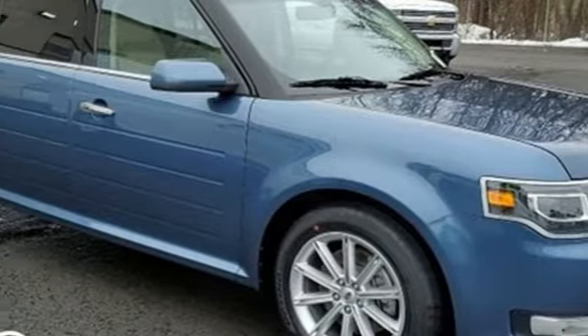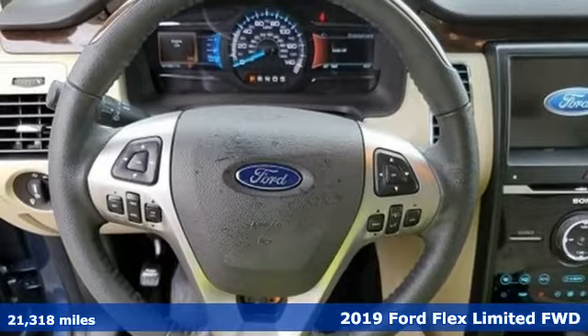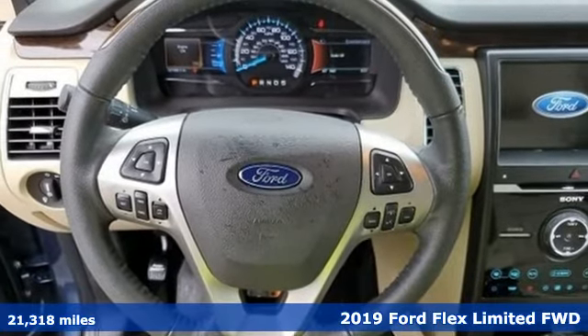It's a 2019 Ford Flex. Ford, where tradition meets innovation. It comes with great features you'll love.